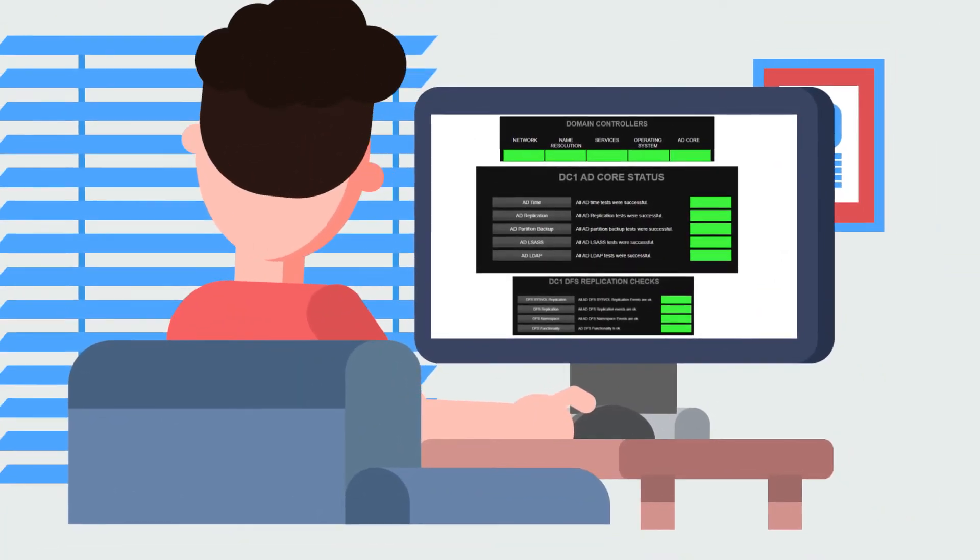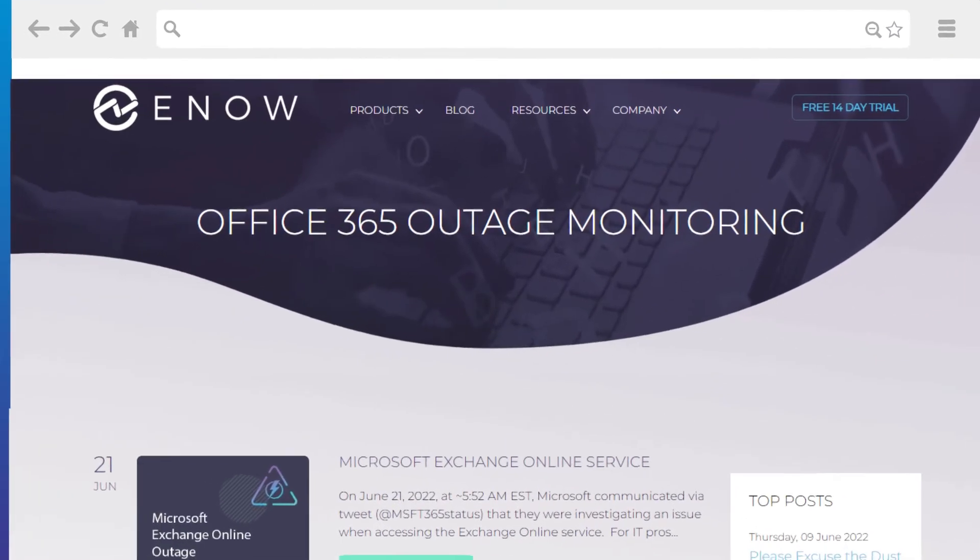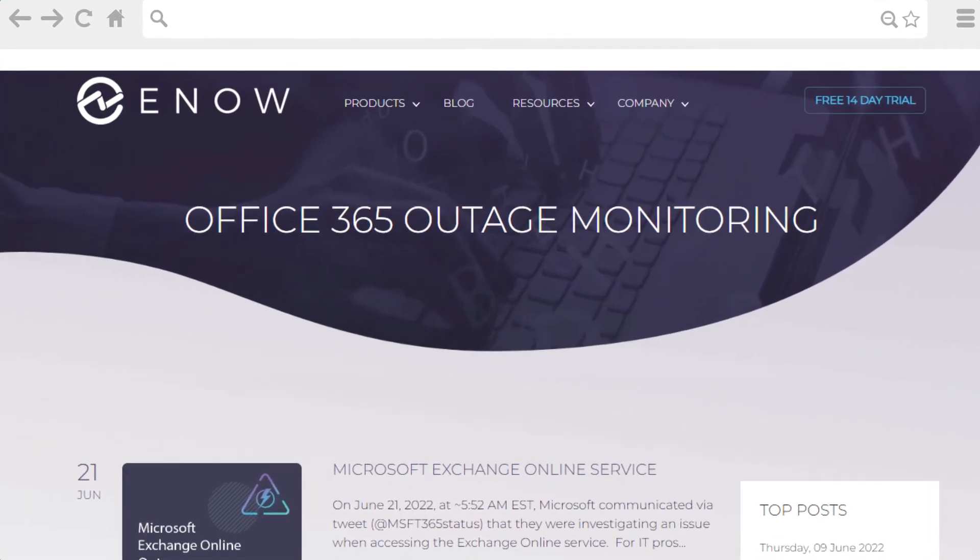One Look Dashboard becomes your single pane of glass to your environment. Get notified of outages in real time, determine the location of the outage and drill down in the dashboard to learn more.